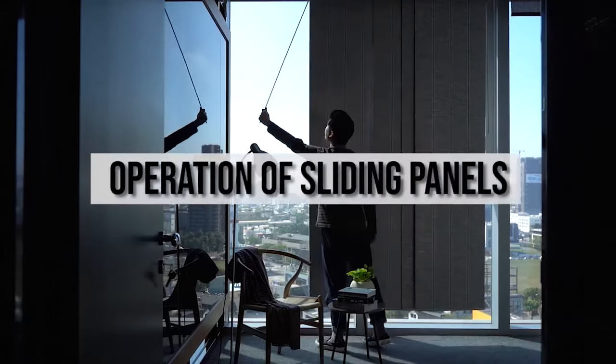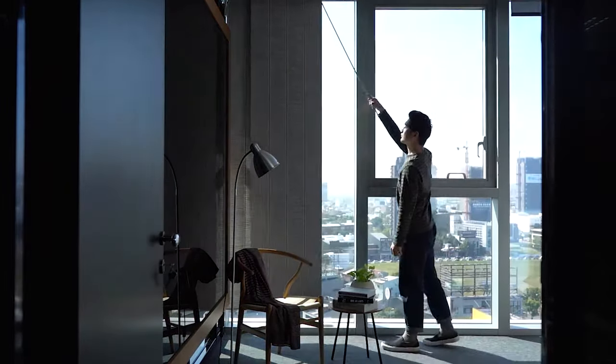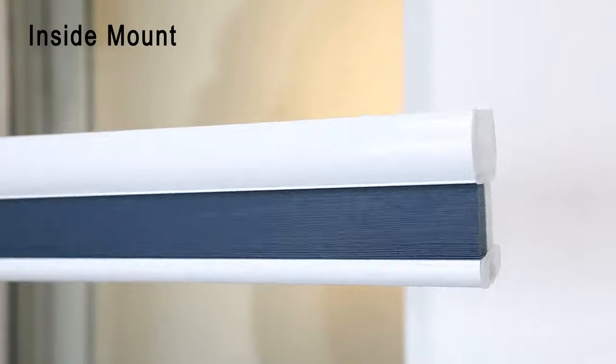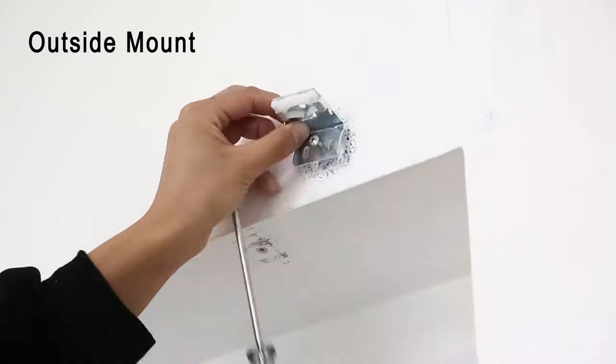Quality window blinds are a must-have for any home, especially in areas where the sun shines brightly. They also lessen the noise coming from outside the house and prevent too much dust from entering. In addition, they are a great way to keep your privacy, especially during nighttime. Of course, since you are investing in one for your home, you'd want only the best available in the market.